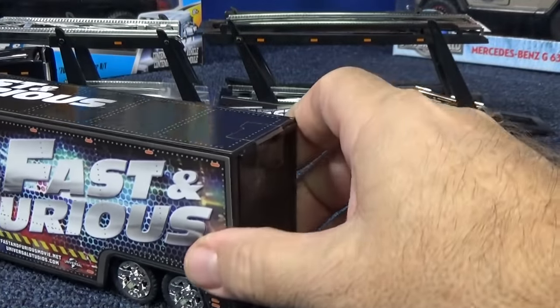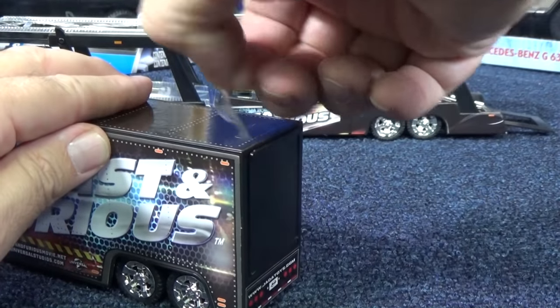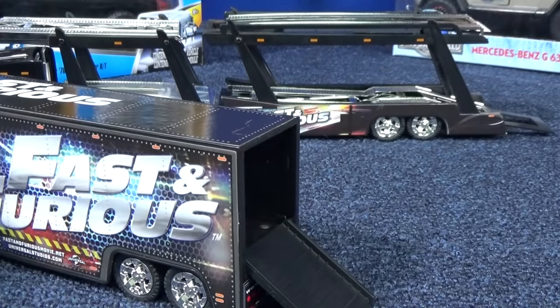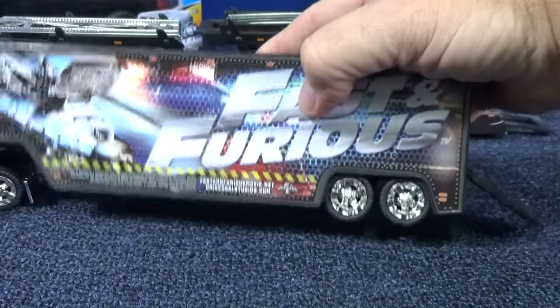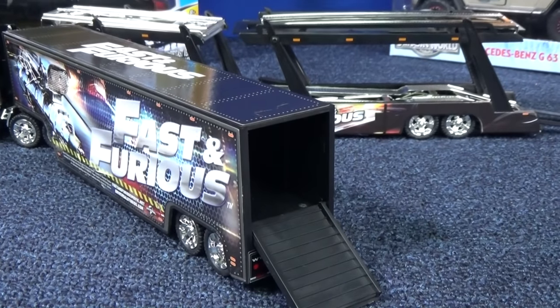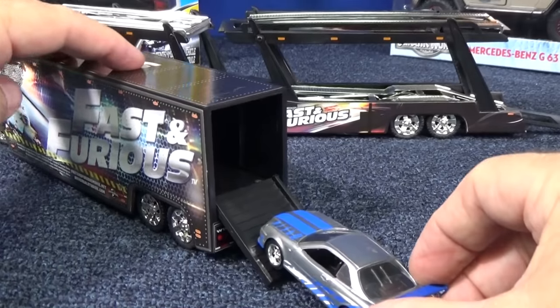Let's get this piece of tape off and go ahead and open it up. Got an empty cargo container. Let's go ahead and get some cars in there. I'm going to try these that came with the build and collect. Let's see if they fit. Brian's Toyota Supra.